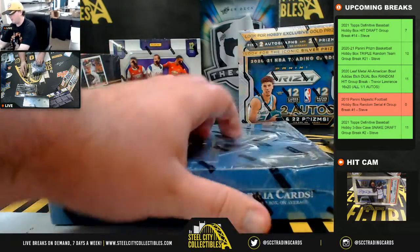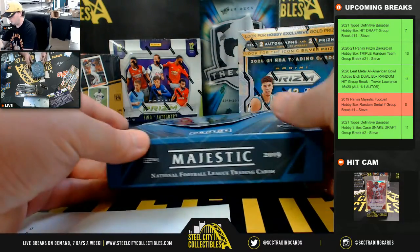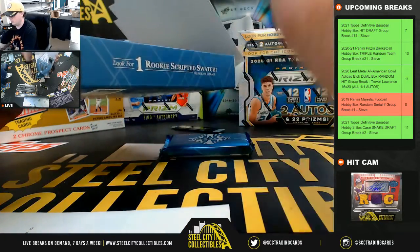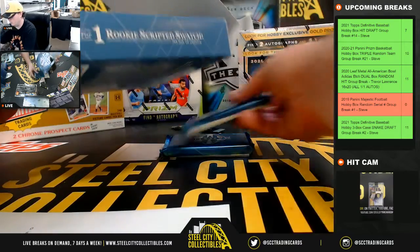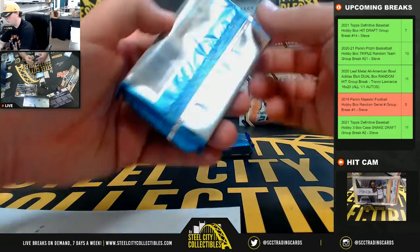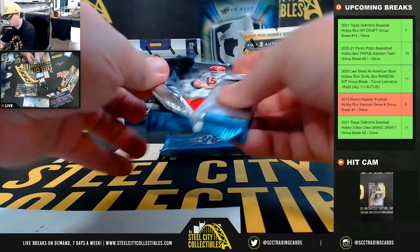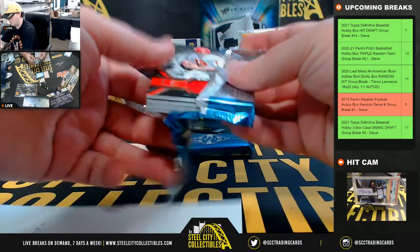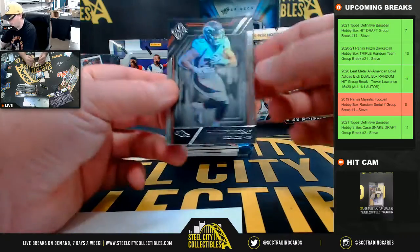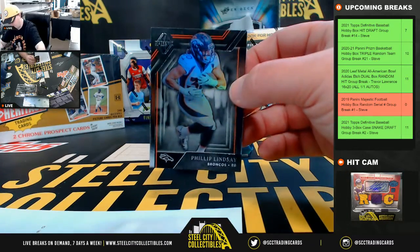Good luck everybody. Number 14 of 19 — Philip Lindsay parallel there. Number four going to Jeffrey.